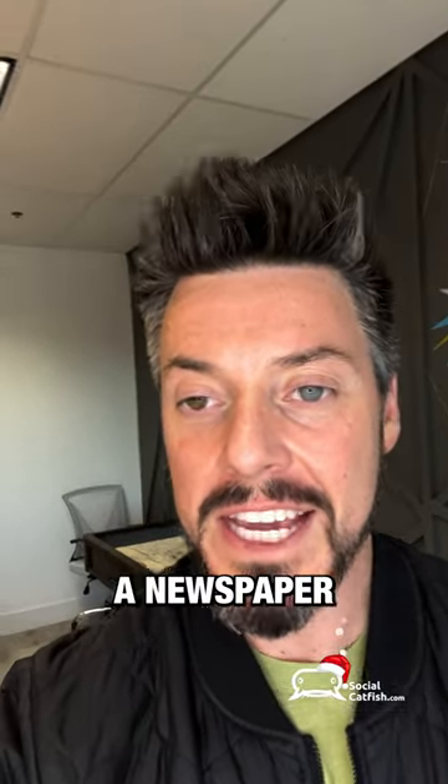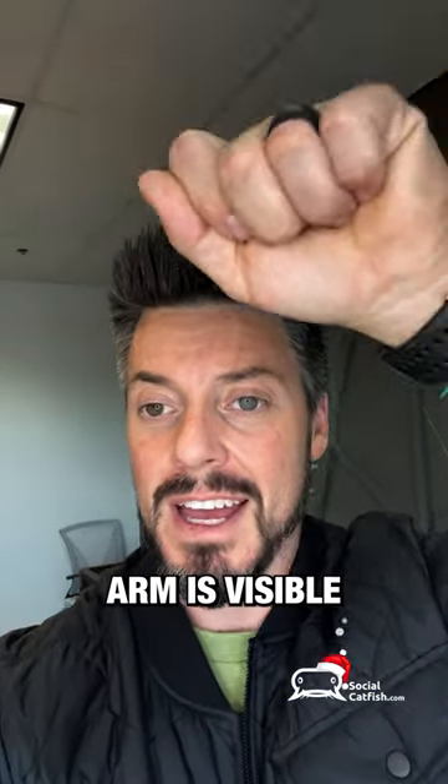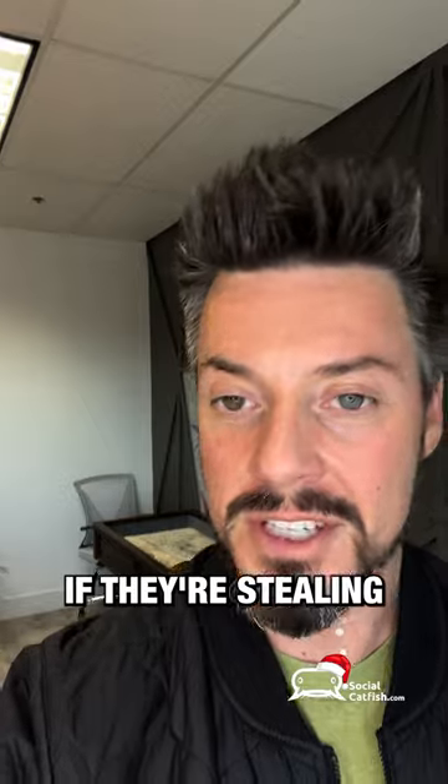Additionally, you can have them take a newspaper for that day and hold it up so that their arm is visible and take the same picture. That will again help call them out if they're stealing somebody else's pictures.